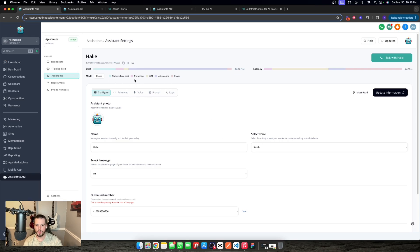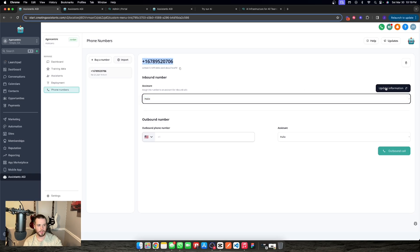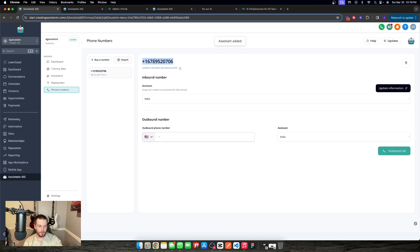Now, how do we get this thing out into the wild? For inbound, if we want the assistant to take an inbound call on the number we've purchased, we go to the number and add our voice assistant there, then update the information. Whenever this number is called, this assistant will pick up as the inbound assistant. The reason inbound and outbound are separated is for more granular management of client acquisition — we may have one assistant calling out, and when someone calls back to that number, another assistant handles inbound calls. Just link the assistant to the number, and when it's called, that assistant will answer.